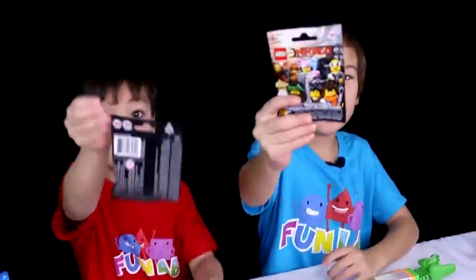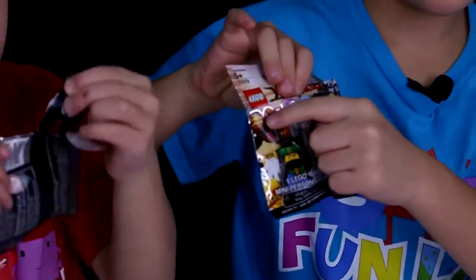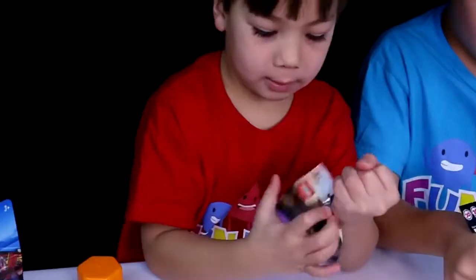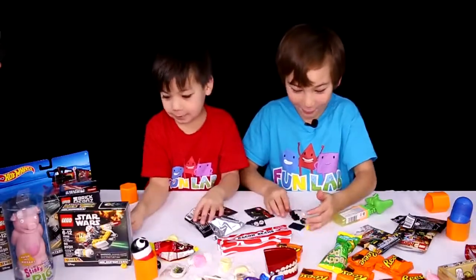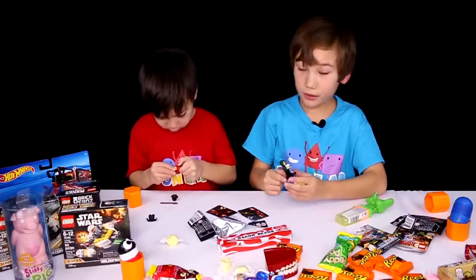Now let's open these Ninjago little minifigure packs. I hope mine's gonna be Kai, the red ninja. I love Kai. I got Lloyd, I think — Lloyd's green. Last time I got something, I got Lloyd too. No, you got Kai, bro. And he has a dragon on his bowl. It's pretty cool.